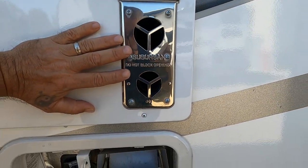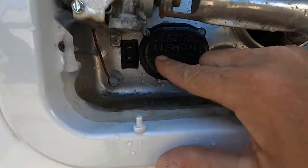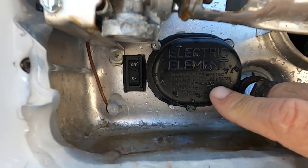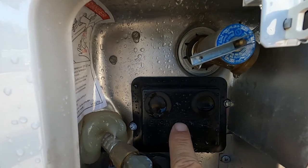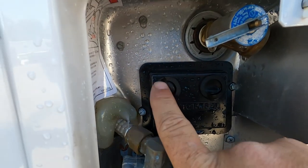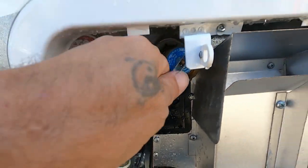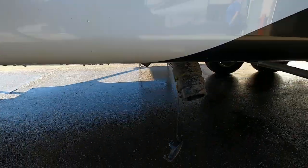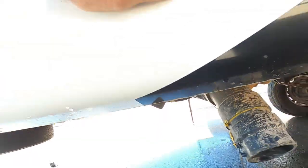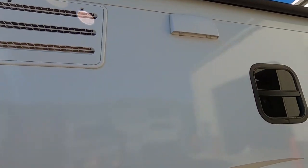A couple more things on your hot water heater: there is an on/off electric element down here. The only time you want to turn that on is if you're hooked up to 110. If your hot water heater doesn't seem to be working, come out here and see if the reset valves are bubbled up — if they are, press them back in. And there's your pressure release valve underneath. On the dump side there are low-point drain access, access to the back of your fridge, and a vent for your microwave.